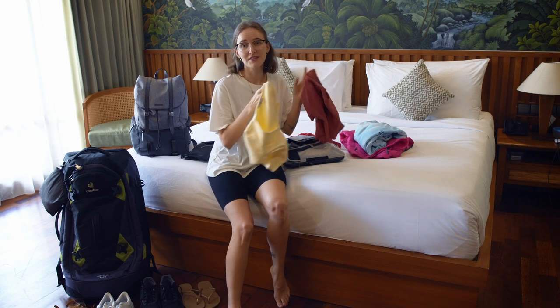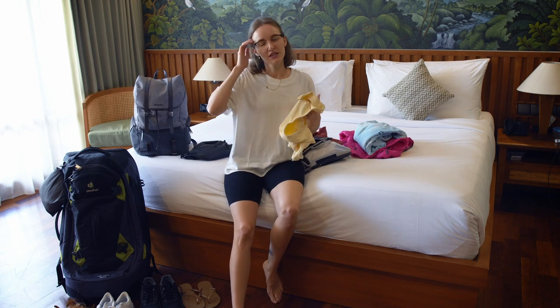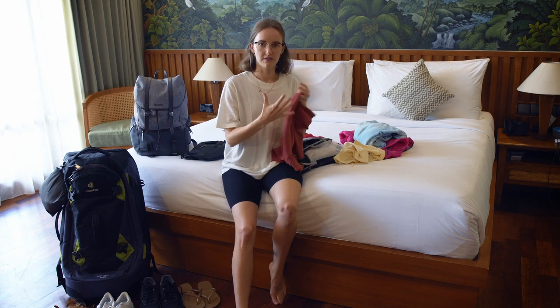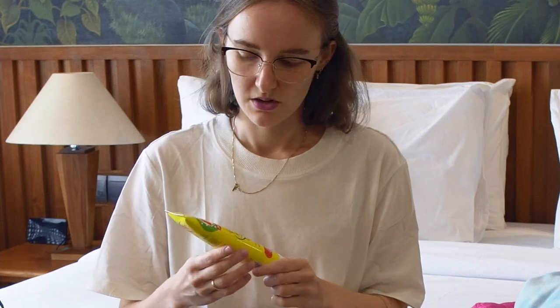T-shirts and tops: pack as much as you can carry, but don't forget the rule that you always need less than you think. I like to carry a mix of short casual shirts and plain white and blue shirts. I also pay attention to the color palette so that almost every shirt suits my trousers or skirts and I can mix and match outfits. Laundry is actually quite cheap here in Asia, so you can easily get clothes washed and dried during your trip. I also carry a small travel laundry soap for hand washing.